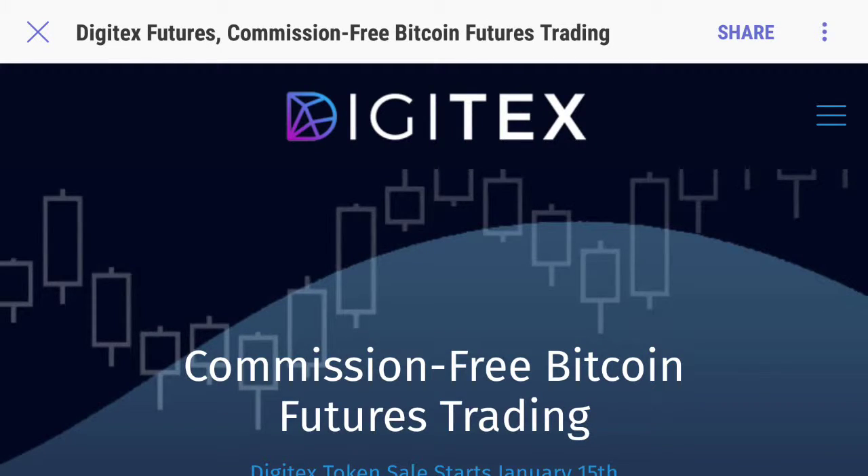Hey, what's up guys? Patrick Mordach here and today we're going to do a little bit of crypto talk again. I want to show you guys this brand new, amazing, not even out yet, new ICO called Digitex.